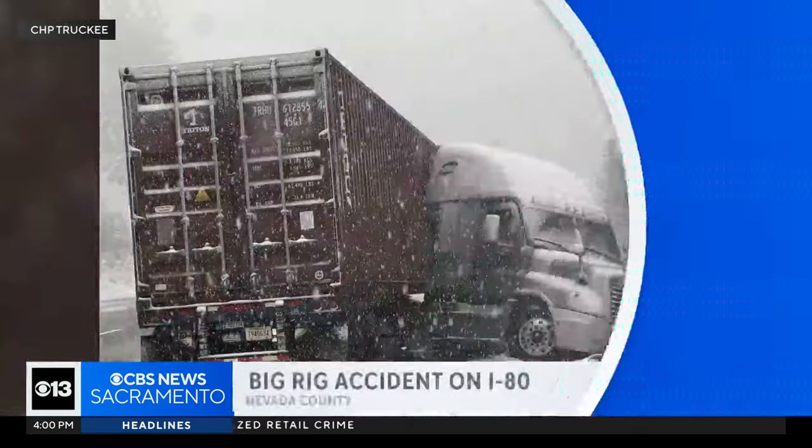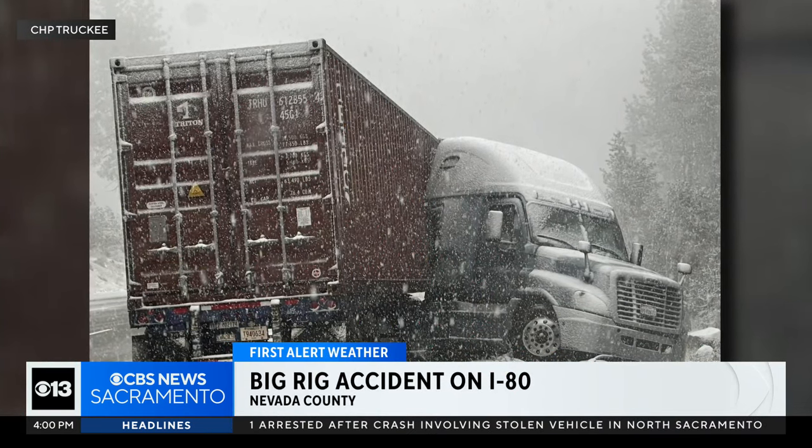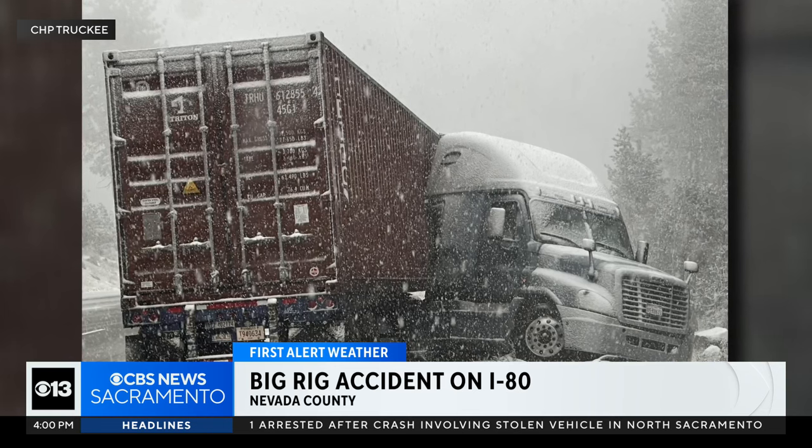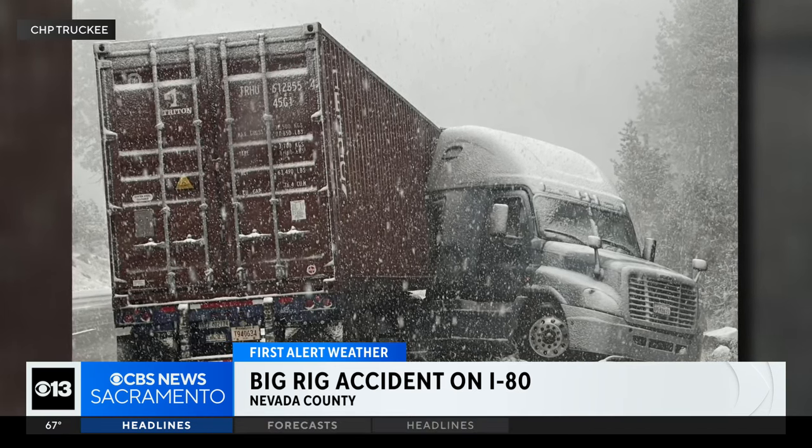We are already seeing issues in the Sierra. CHP Truckee posted a picture of a jackknifed big rig — look at that. Eastbound traffic is reduced to two lanes at Soda Springs in Nevada County.